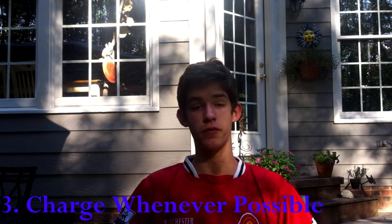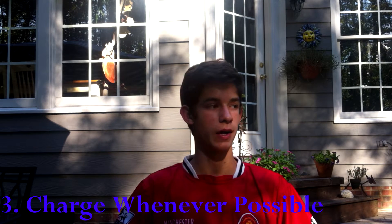Number three: this has been very helpful for me — charge whenever possible. Whenever you get a chance to charge your phone, go ahead and do it because you're going to thank yourself later. 40% or anything below 50% is not a safe percent to stay at; your phone is doomed to die in a matter of an hour. Make sure you charge it whenever possible and stay above the 70% range — that's usually safe for a night out.